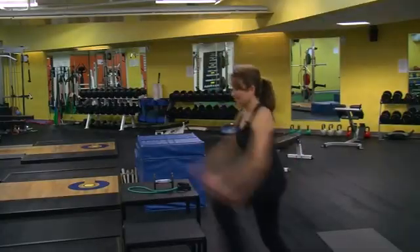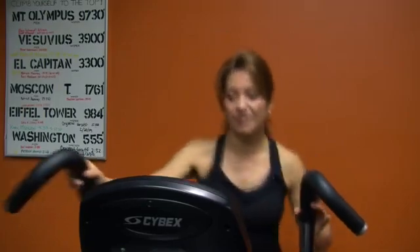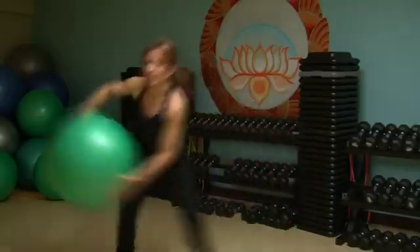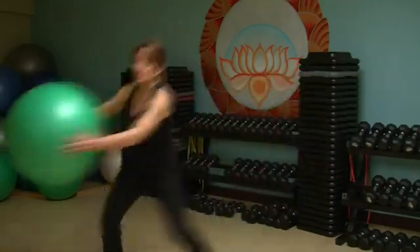Secondly, you need cardiovascular conditioning. Whether it's endurance training on a treadmill or an elliptical trainer, or high intensity interval training for short bouts, you need that cardiovascular work to help you reach your goals.